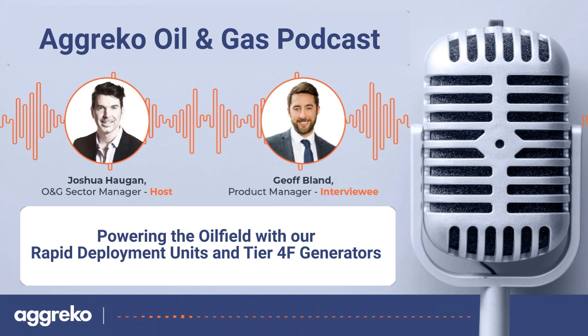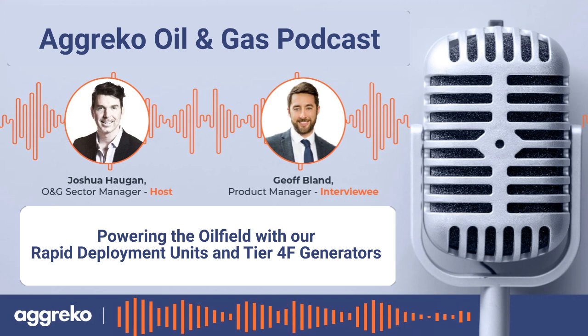Today I really wanted to pick your brain about the Rapid Deploy 1300 and the Tier 4 units that we carry.